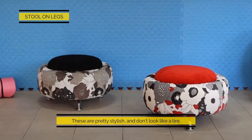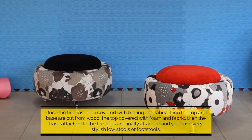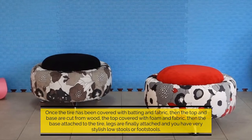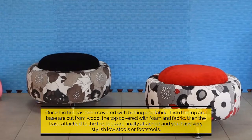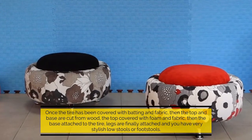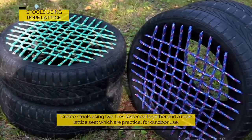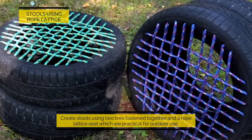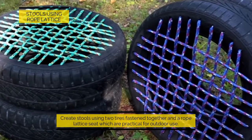Stool on legs: these are pretty stylish and don't look like a tire once the tire has been covered with batting and fabric. The top and base are cut from wood, the top covered with foam and fabric, then the base is attached to the tire. Leg lengths are finally attached and you have very stylish low stools or footstools. Stools using rope lattice: create stools using two tires fastened together and a rope lattice seat, which are practical for outdoor use.